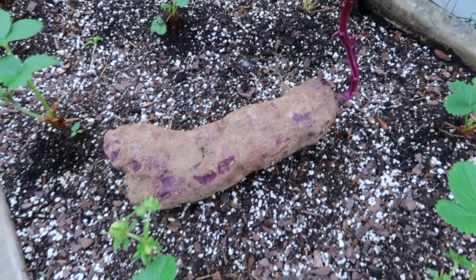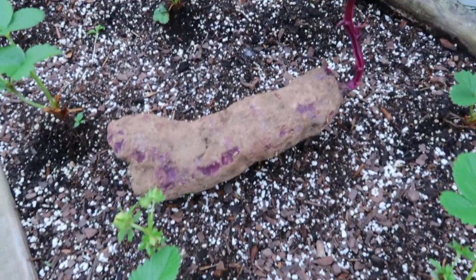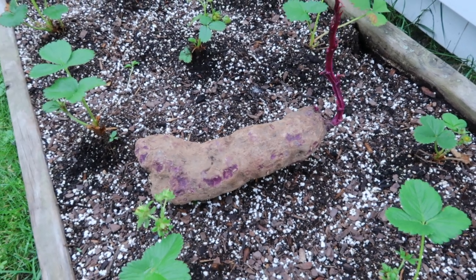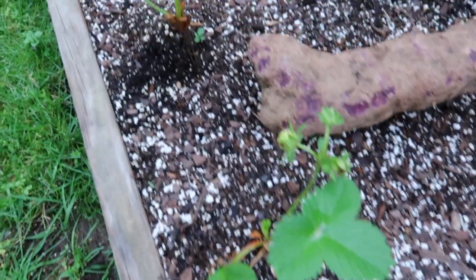Anyway, I'm gonna head out to Costco and get the things I need for my purple yam. By the way, here's a size comparison next to my strawberry plants — it is a pretty big tuber. I don't want to waste a whole area just for my purple yam, so that's why I'm buying a pot.